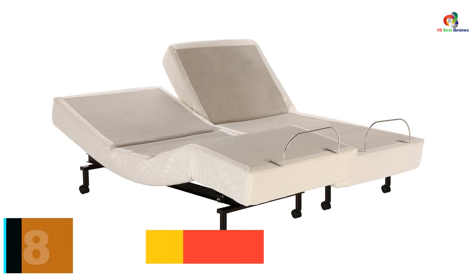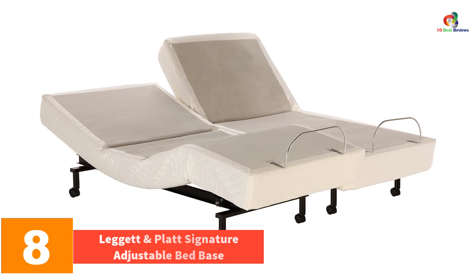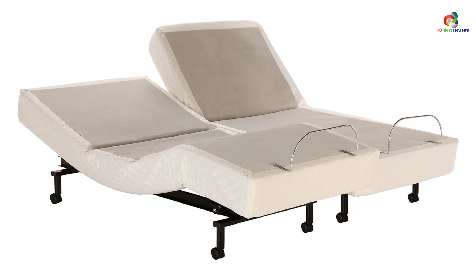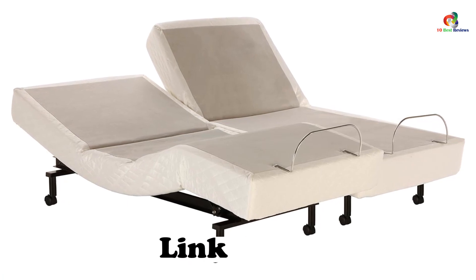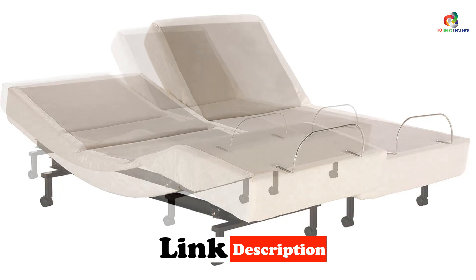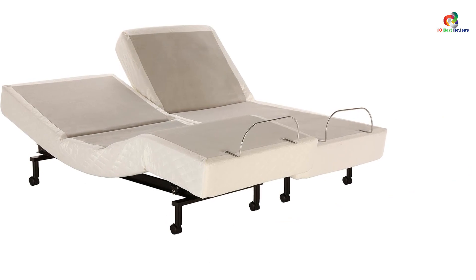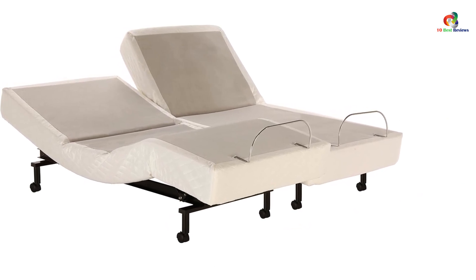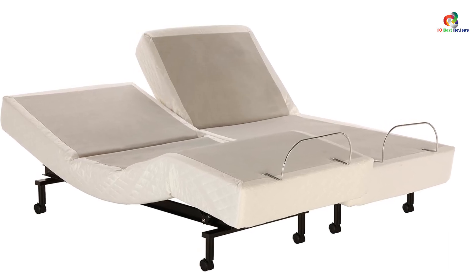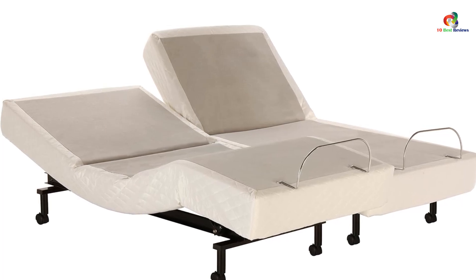At number 8, we have the Leggett & Platt Signature Adjustable Bed Base. It is a perfect solution for doing any bedroom activity such as sleep, watching TV, reading a book, playing games, or working on a laptop while on a bed. It features a freestanding wireless remote, head and foot articulation, and a flat button that quickly and easily returns you to the flat position. The quiet but powerful motor and contemporary fabric make it a great way to update your bedroom style with comfort and ease.